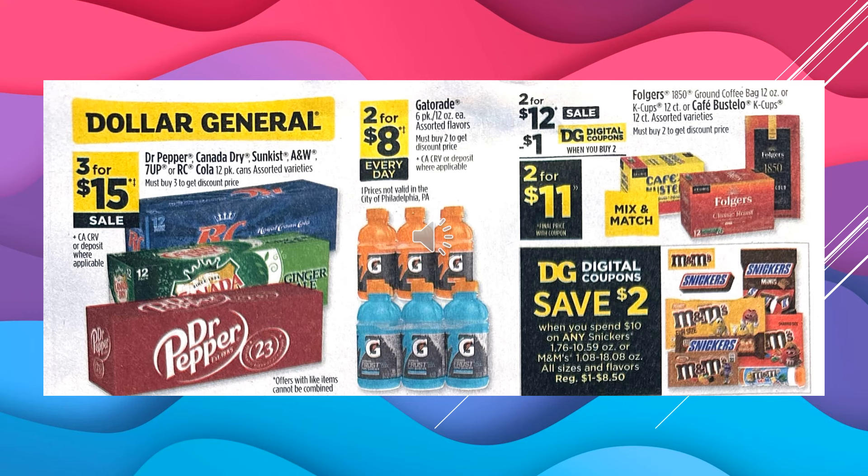Dr. Pepper, Canada Dry, Sun Drop, and W Root Beer, 7-Up, or RC Cola 12-pack cans, assorted varieties, are $3 for $15 on sale. Gatorade in the 6-pack bottles are $2 for $8 every day. There's a $1 digital coupon off of Folgers $18.50 ground coffee bag — 12-ounce — or the K-Cups 12-count, or the Cafe Bustelo K-Cups 12-count assorted varieties. They're $2 for $12 on sale, and with the $1 digital coupon it'll be $2 for $11. You can mix and match those.